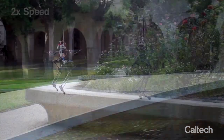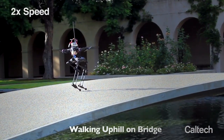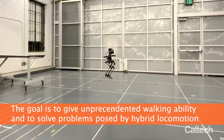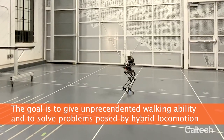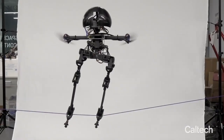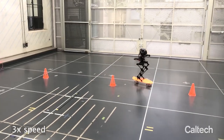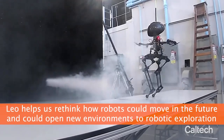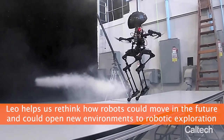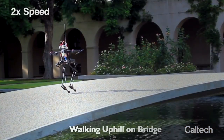Based on the types of obstacles it needs to traverse, Leo can choose to either walk or fly, or blend the two as needed. Leo is also capable of performing unusual locomotion maneuvers that even in humans require a mastery of balance, like walking on a slackline and skateboarding. Leo stands 2.5 feet tall and is equipped with two legs that have three actuated joints, along with four propeller thrusters mounted at an angle at the robot's shoulders.